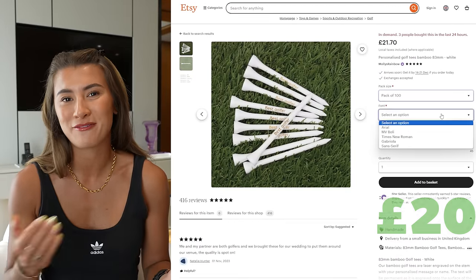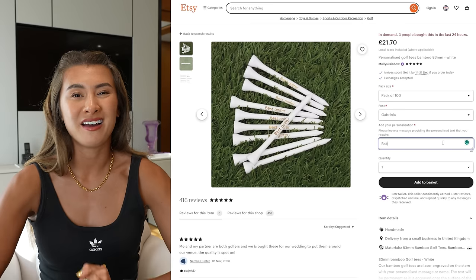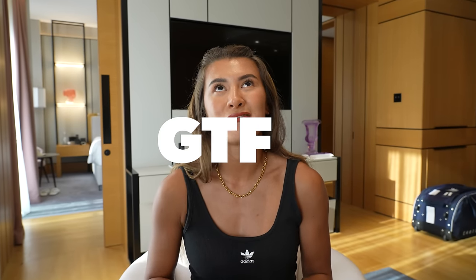Number seven, still going down the personalized route: personalized tees. You can get these anywhere from £20 to £100 depending on how many you want. It's such a nice little touch — you could do their last name, like Baker, or their first name, or a catchphrase. I saw one recently that said 'GTFH' — if you don't know what that means, I think you should. Get in the... you can finish that off yourself.